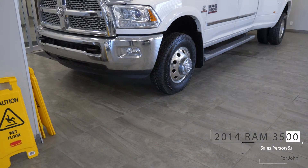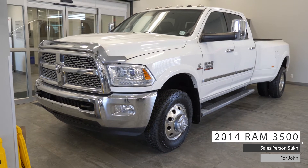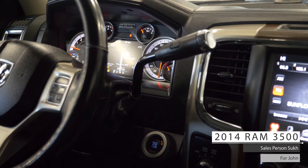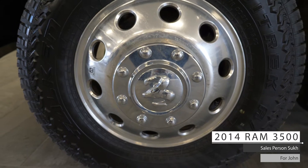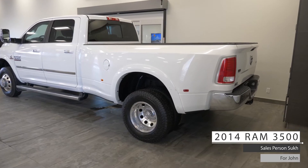Hi John, this 2014 Ram 3500 Laramie comes equipped with a 6.7L 6-cylinder turbo diesel engine, 6-speed automatic transmission, halogen headlamps, fog lamps, four-wheel drive dually wheels, and a bright white clear coat exterior.